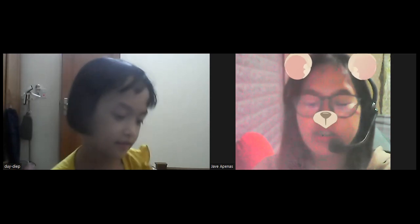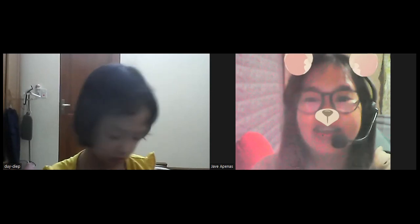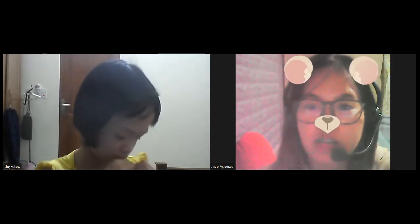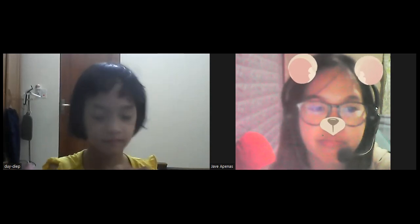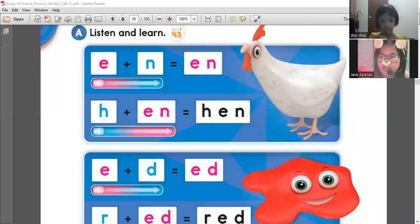Anyway, for today we are going to continue to study your book. So just wait, I'll share your book with you. There you go. Can you see your book? Yes.